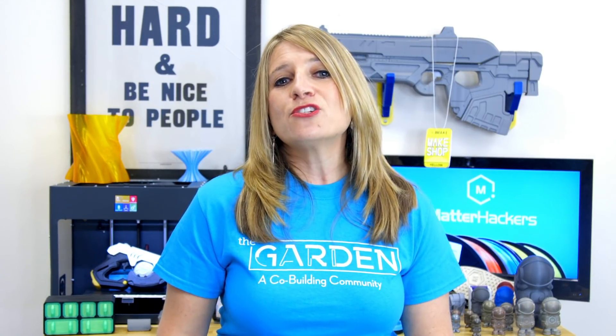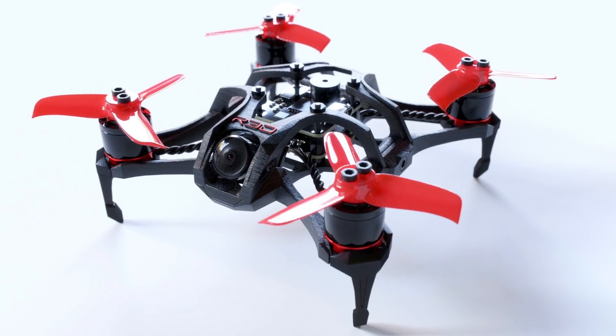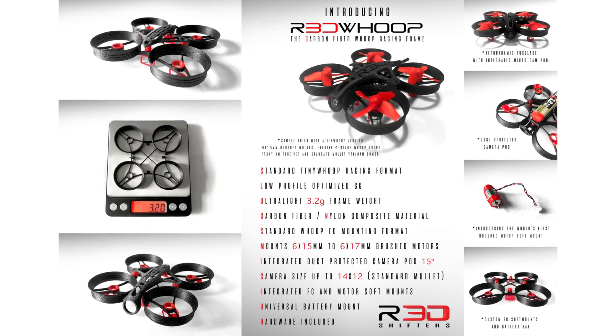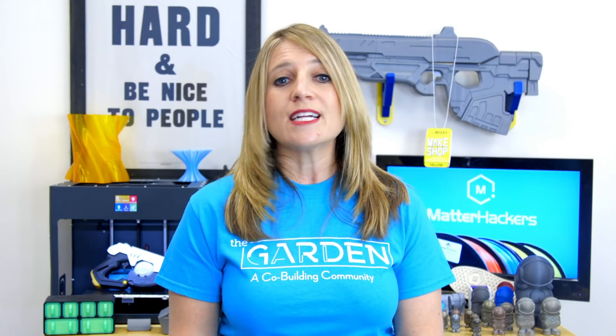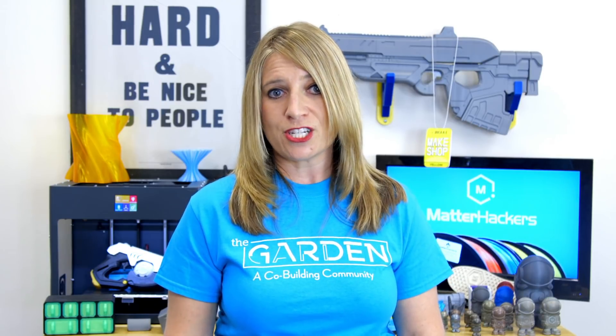To make usable, crashable drones, they needed to design for lightweight construction and use very strong 3D printing material. R3D Shifter frames can weigh as little as 3.2 grams, and are designed to be customizable and inexpensive. They updated their FlashForge Inventor with a glass bed and an all-metal hotend, so they can primarily print with Nylon X, which is a carbon fiber-infused nylon perfect for lightweight durability. They also use Matterhackers' Pro PET-G and Ninjaflex for some other applications.